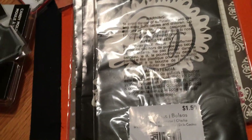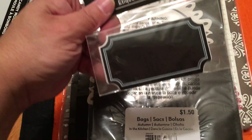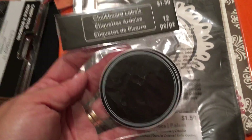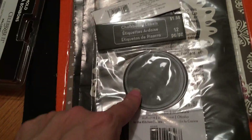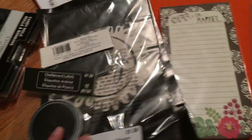One last thing from Michaels: these chalkboard labels, also from the Autumn line. They had different patterns — this shape here and a circle — with 12 pieces per pack, and I think another shape I didn't get. They're also ringing up twenty cents. So all these goodies are ringing up twenty cents — every single one of them.